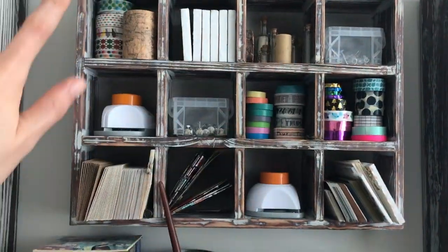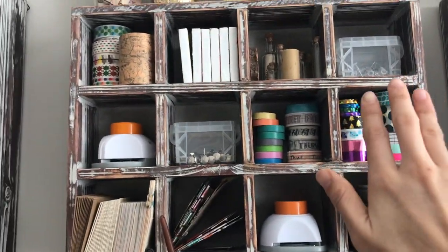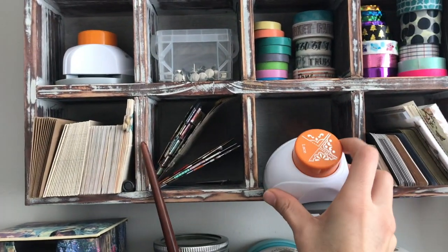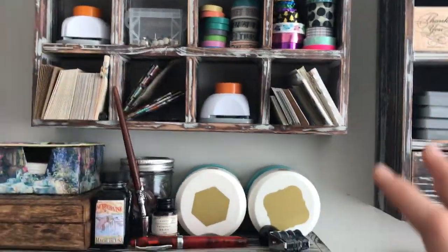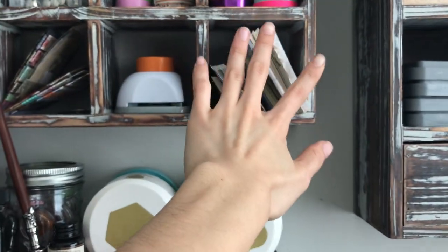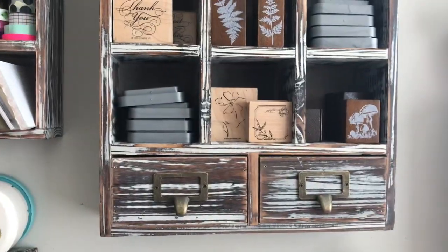Up here are just little knickknacks that I don't use often enough to keep close to me. These washis I don't use as often, so I keep them up here. Same with the thumbtacks and the lace corner cuts — I keep them all here because I don't use them often. This stuff I do use often but I just have nowhere else to put it, so this is kind of the easiest to reach at the lower one.